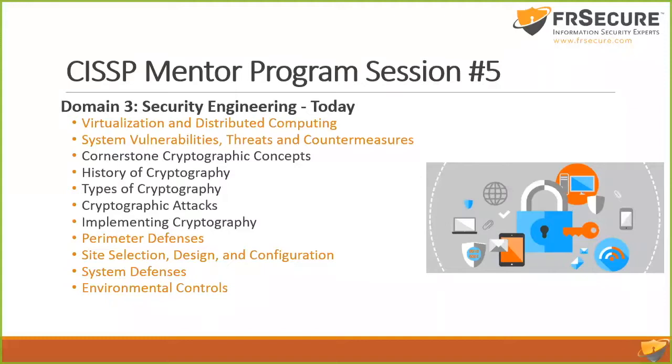Cornerstone cryptographic concepts — we'll need to know the difference between asymmetric and symmetric algorithms and hashing algorithms and how they work. Really important. History of cryptography, which is the fascinating part — there are movies written about encryption and how it's saved wars and lives. It's really fascinating if you dig into it.